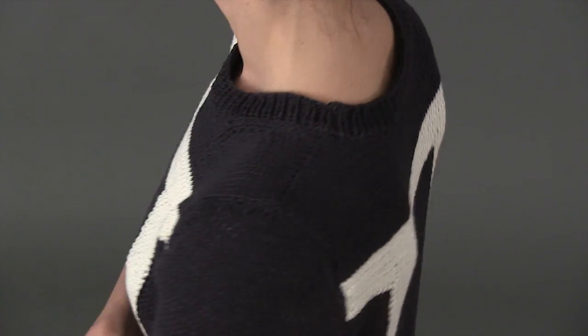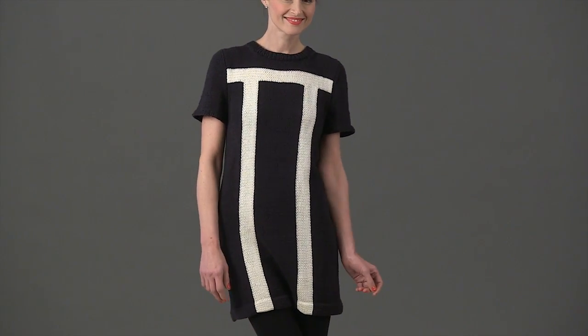This casual and modern take on the little black dress will take you from work to play this summer in no time flat.